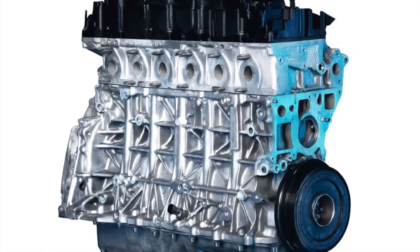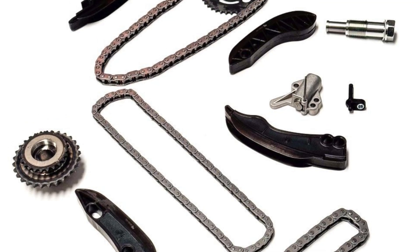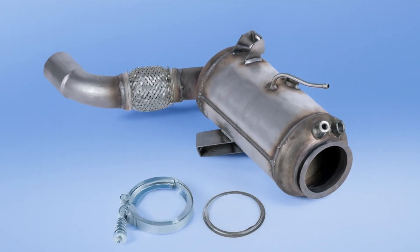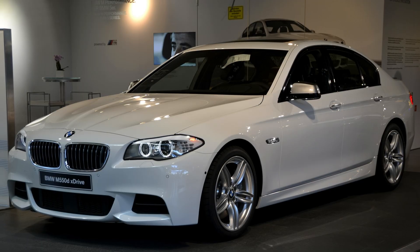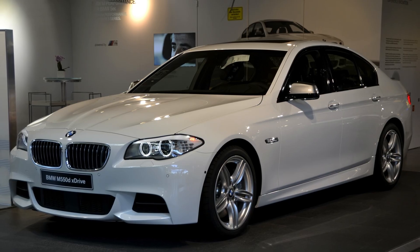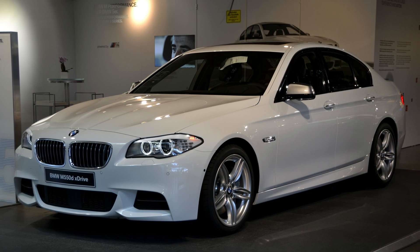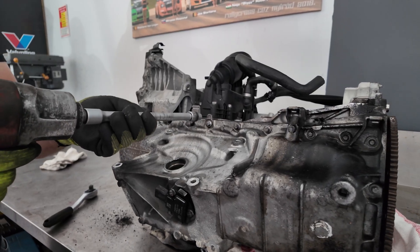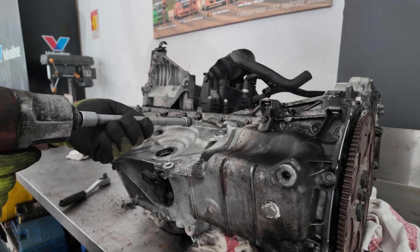The most well-known problem with the N57 is the timing chain, which is located at the rear of the engine. If it stretches, the repair is extremely expensive as the engine needs to be removed. The high pressure pump, the EGR valve, and DPF problems are also common especially in urban use. One interesting thing about the N57 is that it is also used to make one of the most powerful series-produced diesel engines in the world - the triple-turbo 381hp version in the BMW M550D. This particular engine will now be completely disassembled after 180,000 kilometers.